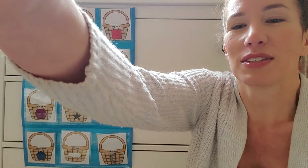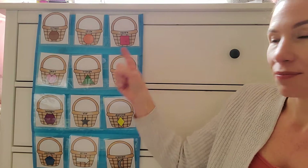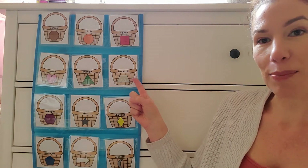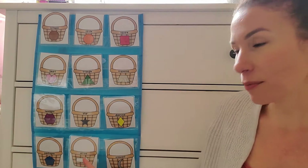Let me bring you guys a little bit closer so you can really see these shapes. Okay, there we go. There's an octagon, a circle, a square, a heart, a triangle, a trapezoid, a hexagon, a star, a diamond, a pentagon, an arrow, and a crescent.